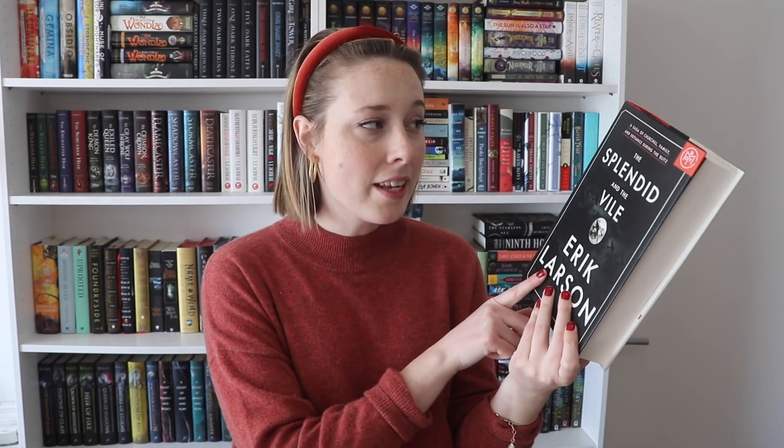The first book I'm going to show off — the one that was just at the top of the box — is the book that I'm so thrilled to have in my possession, and that is The Splendid and the Vile by Erik Larson. As you guys might remember, I recently read Erik Larson's other famous work of nonfiction, The Devil in the White City, which I loved. I listened to it on audiobook and I just flew through it — I consumed it, I could not put it down. So I was thrilled to see that his new release was included as a selection this month for Book of the Month.